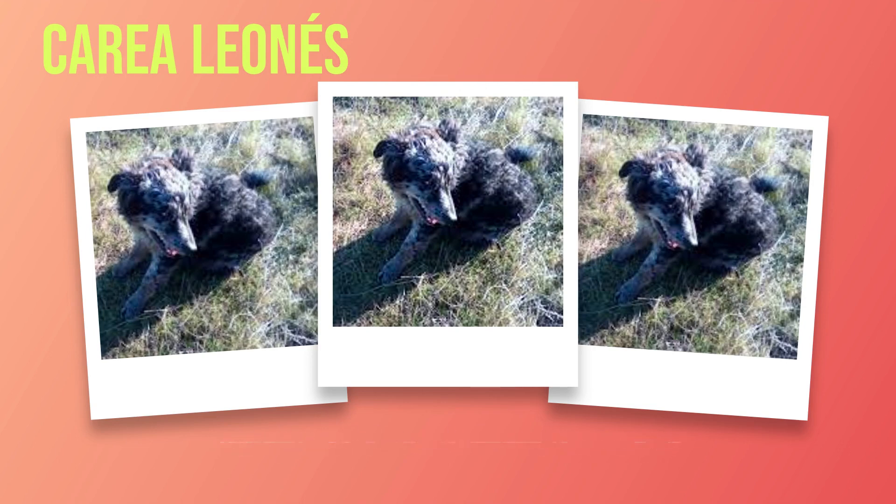In recent years, recognition for their exceptional abilities has grown beyond their homeland's borders. Dog enthusiasts worldwide have come to appreciate their intelligence, loyalty, and versatility that make them an excellent choice for various activities including dog sports like agility or obedience trials. It is worth noting that the Correa Leones remains a relatively rare breed outside of Spain, which has contributed to its preservation. However, this rarity also highlights the need for responsible breeding practices and ongoing efforts to maintain genetic diversity and overall breed health.